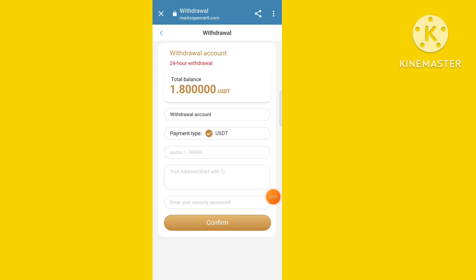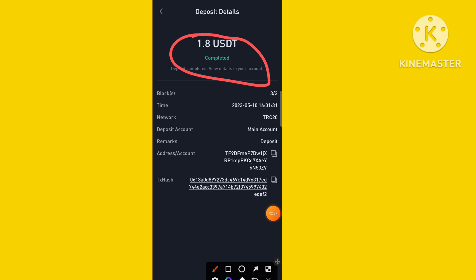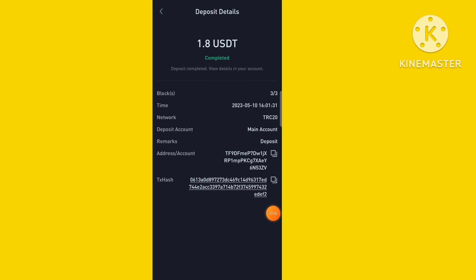Copy your TRX or USGT address, bind it, and then you are eligible to withdraw. Withdrawals are currently very instant. However, I don't suggest you invest in this platform. If you like this video, invest; otherwise, don't invest. Thank you for watching.